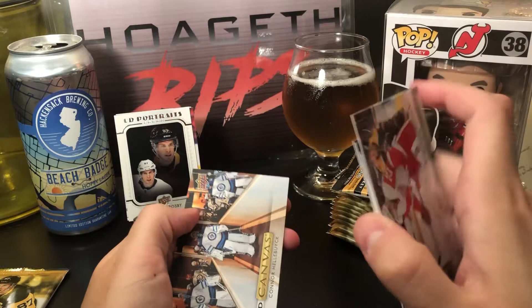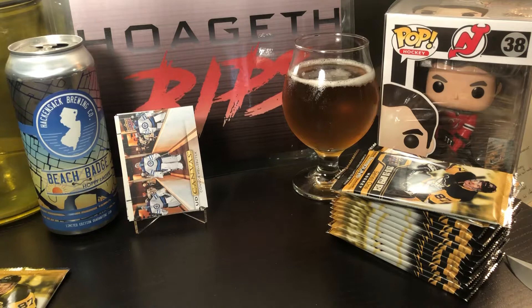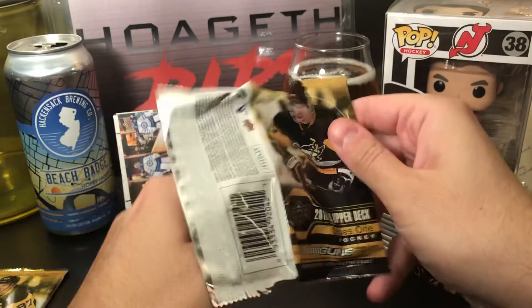An Upper Deck Canvas of Conor Hellebuyck — it's a cool card, seeing triple there, three Hellebuyck's. Nightmares for NHL forwards right there. Potential Vezina winner this year when the awards go out.